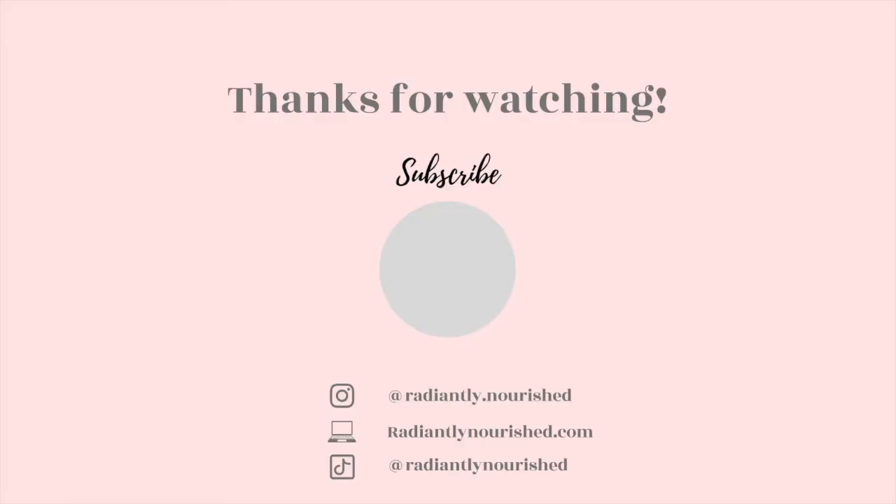I hope that you enjoyed watching this video and found this routine to be helpful. All of the products I used will be linked down below and as always I would love if you subscribed to the channel.